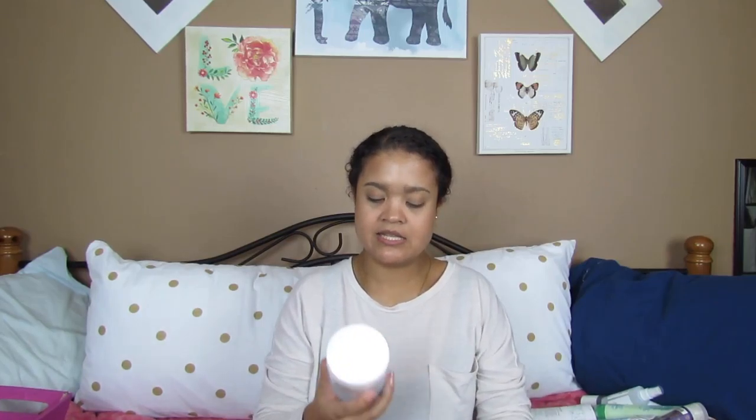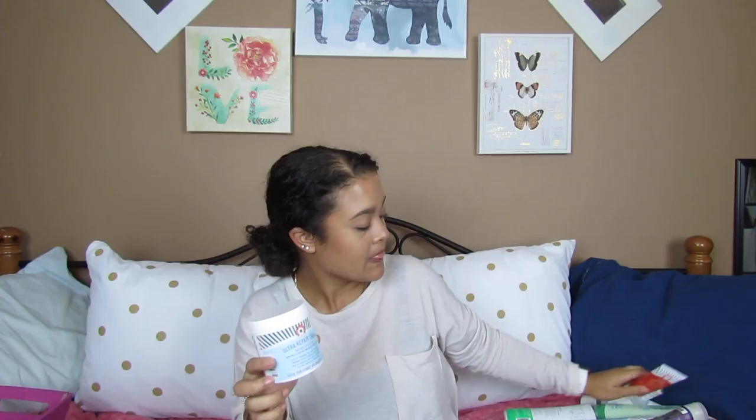Last but certainly not least is the First Aid Beauty Ultra Repair Cream. I actually just had a conversation with the guy at Ulta about how much we loved it and how much we're waiting for fall to come — actual fall weather — so we can just step outside with this on our face. If you have oily skin, it's not bad, just don't slather it all over your face or you will be a grease ball. If you want to slather something on your face, go with the mattifying gel. But in the winter, if you do tend to get drier, definitely pick up this one. They also have the Coconut Smoothie Priming Moisturizer, which gives you a nice little glow.